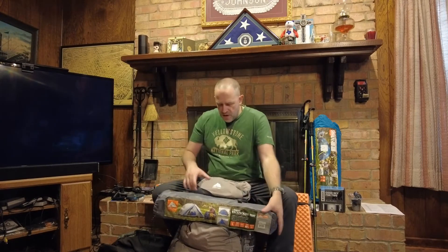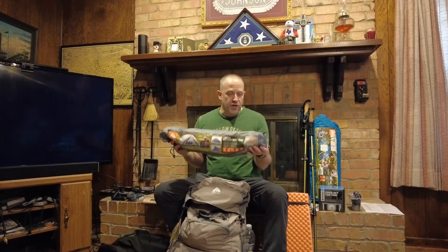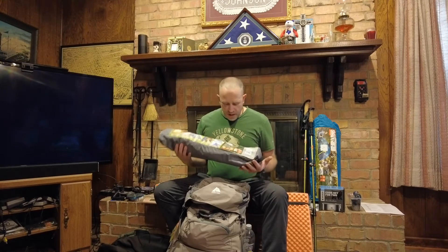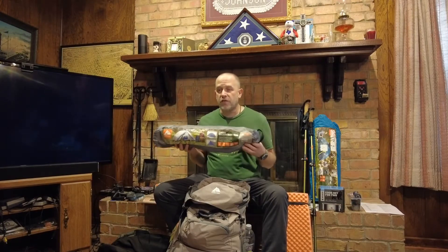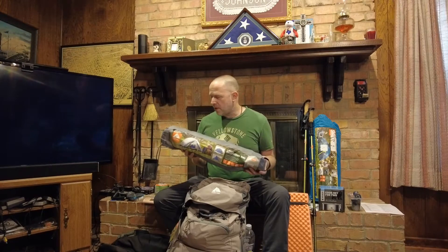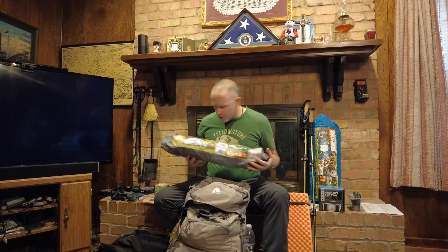The next item — this one I have noticed is not available at a lot of Walmarts around here; I've only found it at one particular store. It is the one-person Ozark Trail backpacking tent. I did do a full review of this; it's on my channel and I will link it in the description below. It's actually a pretty decent tent. I did some upgrades to it — it came with metal stakes, but I got these Coghlins stakes from Walmart at about 99 cents a piece. It needs eight stakes, and that's a good upgrade to make it a little bit lighter.